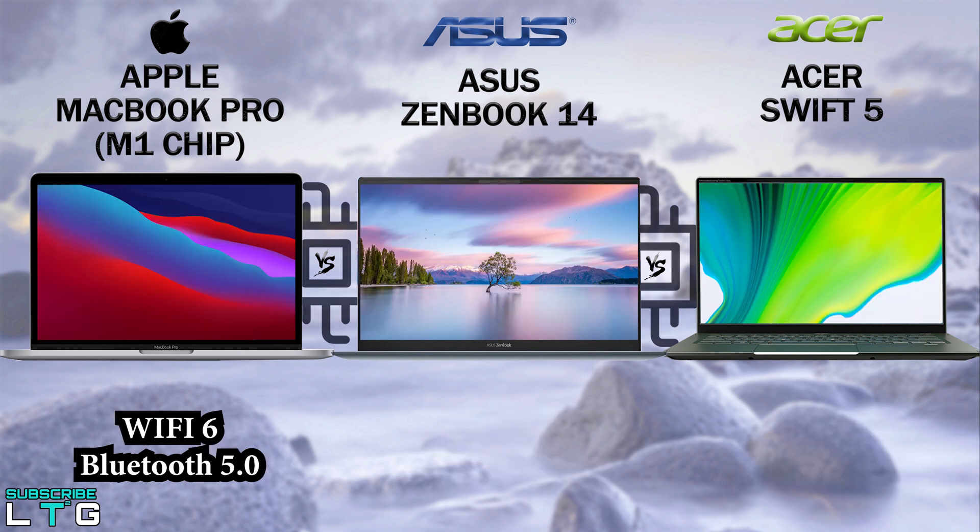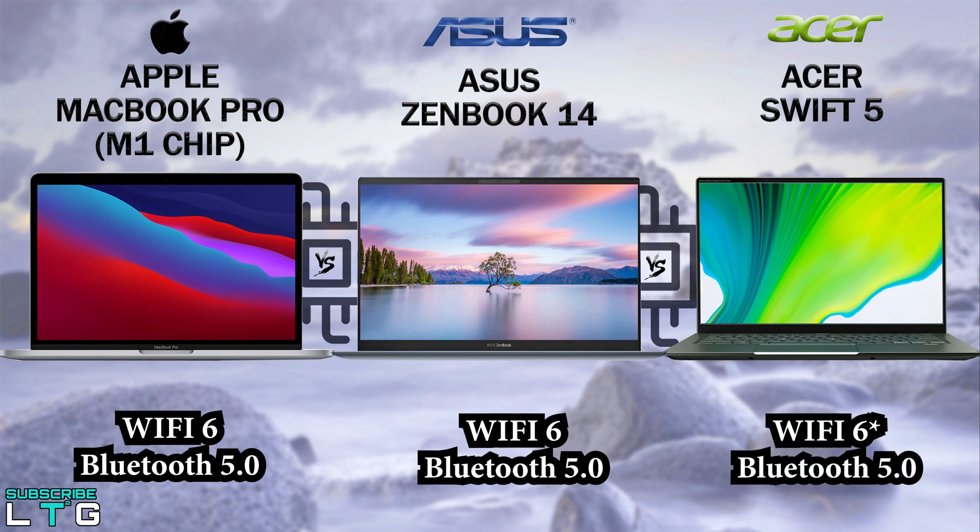For Wi-Fi and Bluetooth, the M1 MacBook Pro comes with Wi-Fi 6, the newest Wi-Fi protocol that's faster and more efficient than the prior generation, along with Bluetooth 5.0 support. The ZenBook 14 also comes with Wi-Fi 6 and Bluetooth 5 on board. The Swift 5 is equipped with Wi-Fi 5 (802.11ac) and Bluetooth 5.0.